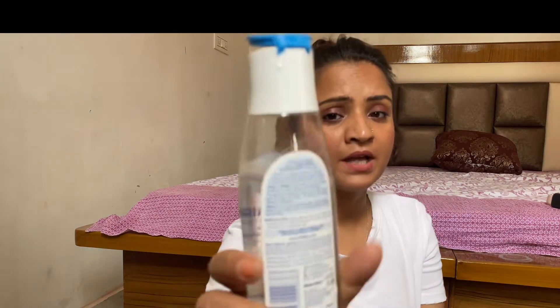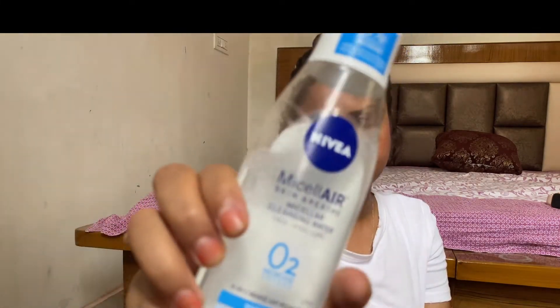I have oily and acne-prone skin and I'm using this micellar water right now. During lockdown, this is the only makeup remover I have. It is claimed by Nivea that it is a three-in-one makeup remover and it's for normal skin. The claim is that it removes makeup effectively.